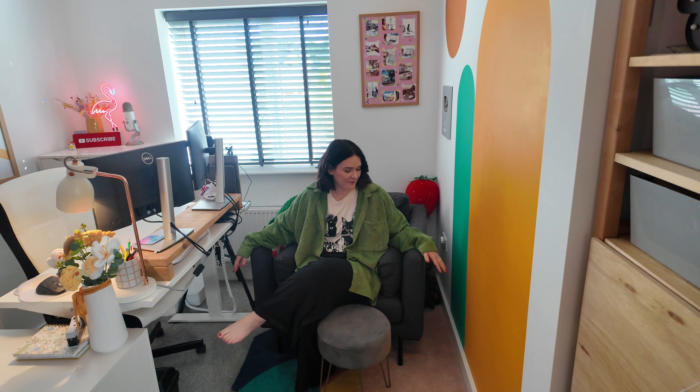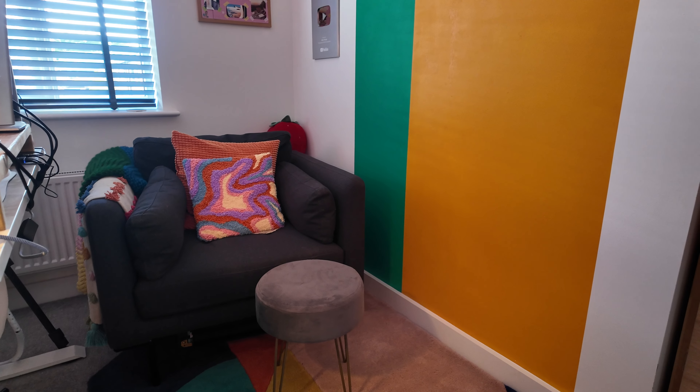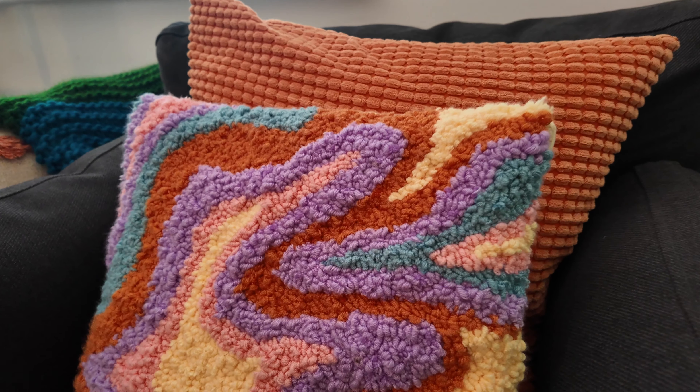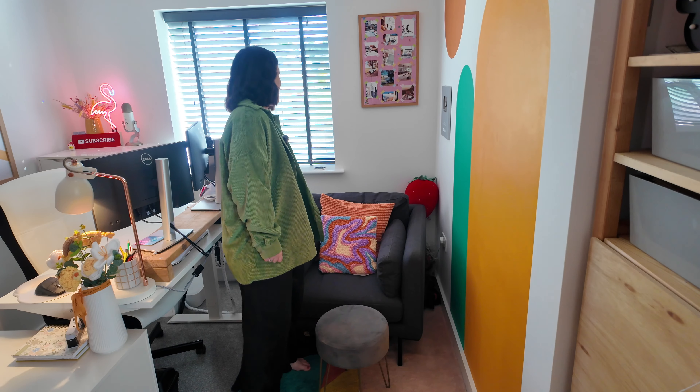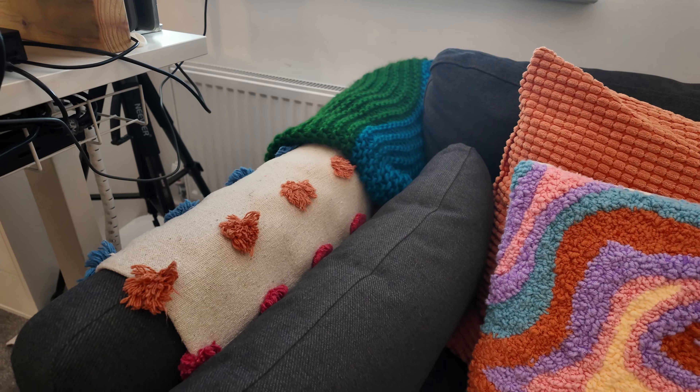I have this chair which I'm obsessed with — it's from Made.com and it was pretty spenny. It's slightly too big for this room in this layout, but I'm not about to get a new chair just for the sake of it. It's comfy, it does the job. I've got a little stool from B&M in front so when I'm fed up of sitting at my desk I can stick my feet up and have my laptop on it.